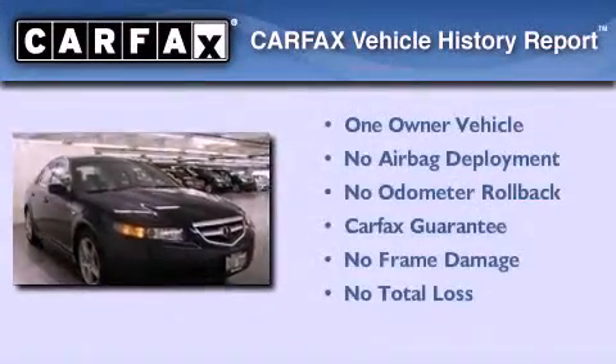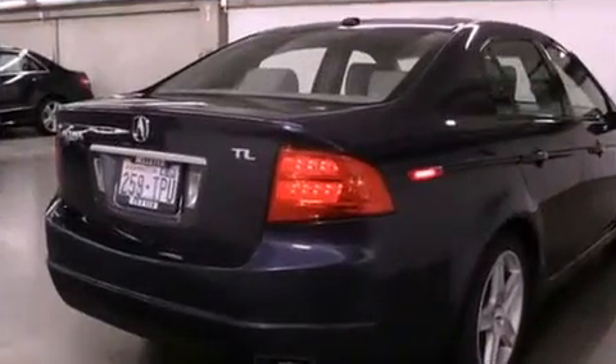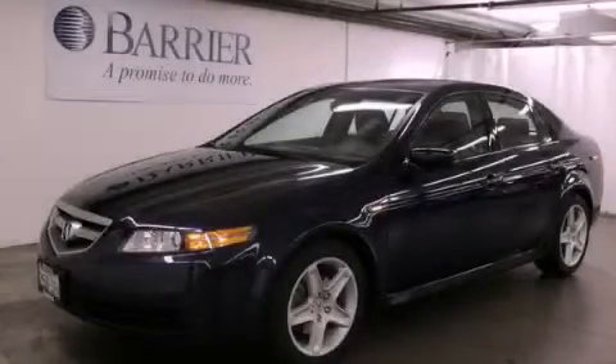This Acura has had only one owner, and it qualifies for the Carfax buy-back guarantee. This vehicle is sure to sell fast — call and arrange your test drive today.